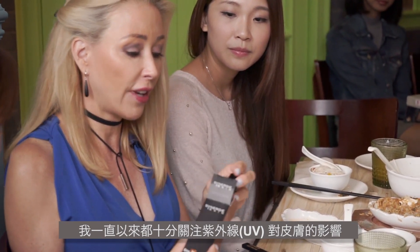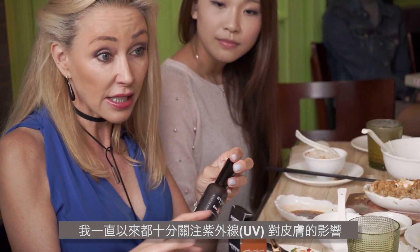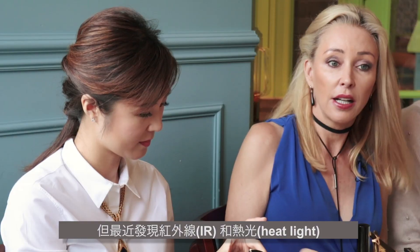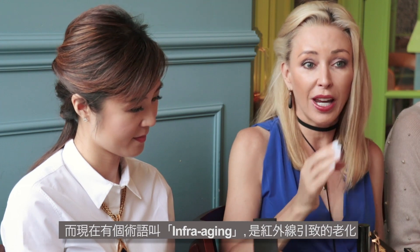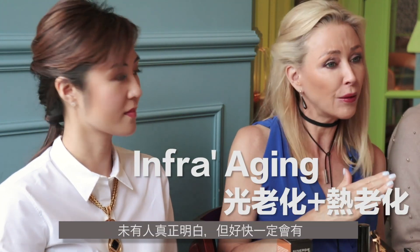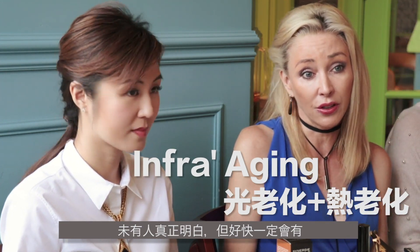I've been really aware of the effect of UV light on our skin, but more recently the effect of infrared light and heat light generating free radical damage. And there's now a term called infra-ageing, which is ageing related to infrared light. Nobody really understands it yet, but they definitely will soon.